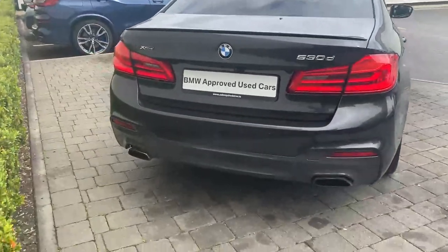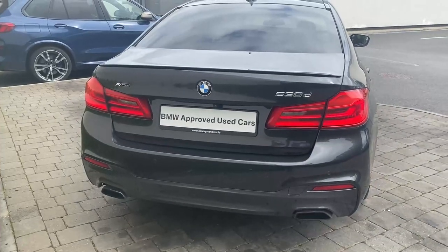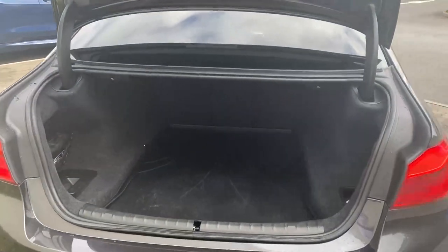At the rear you'll find dual exhausts and the M Sport rear diffuser, a rear spoiler, and the electric tailgate. There is plenty of boot space to avail of in this car.